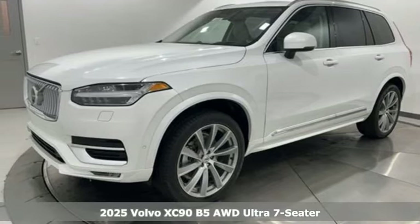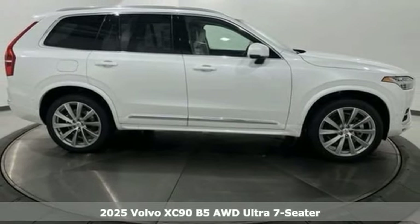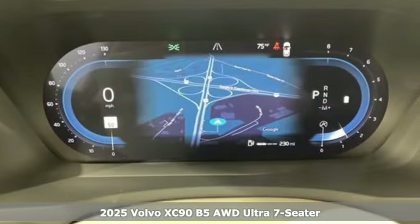Here's a new 2025 Volvo XC90. In its element, in all the elements, this XC90 puts you in command of an exhilarating drive.